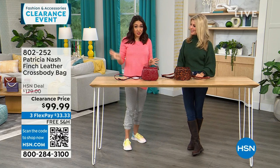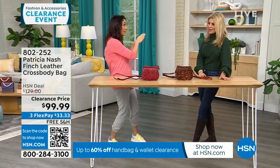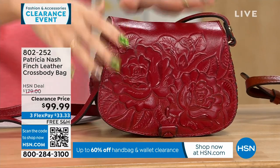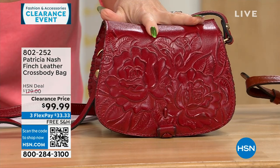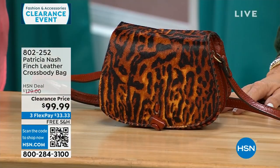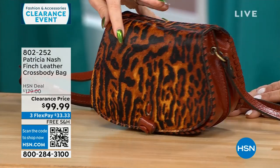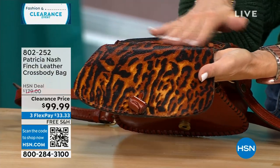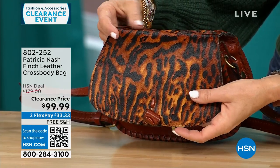This first part of my 8 a.m. hour is all Patricia Nash clearance on free shipping and handling — they all have completely different personalities. This one's called the Finch — it's that genuine, beautiful top grain leather with beautiful tooling. This is called the Berry Red Rose Tooled, with 40 left in this option. The one in front of Faith is called Brown Exotic Cat, with only 20 left. That one has dyed hair-calf walls with a burnt edge. This is a $179 bag that's $80 off, and about $33 on FlexPay.